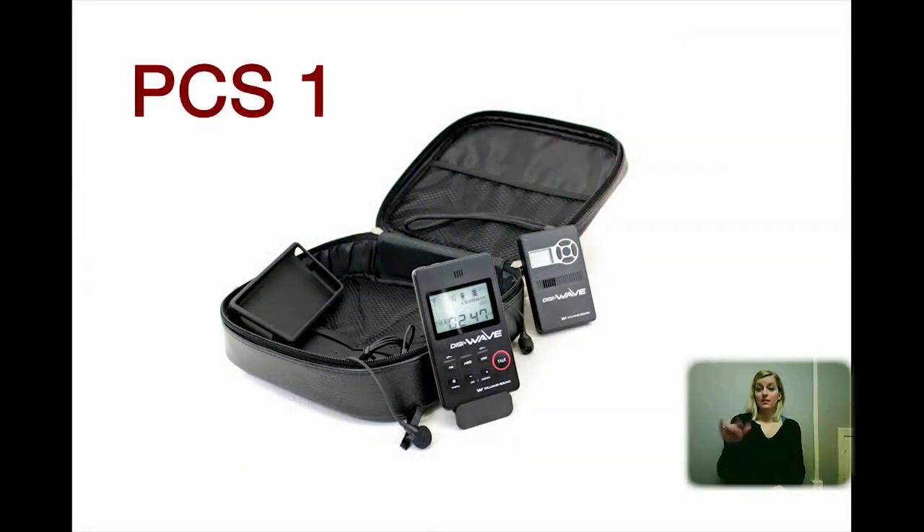The DigiWave personal communication system one-way, PCS-1, includes the following: one transceiver, one lapel microphone, one earphone, one silicone case for the transceiver, and one system carry case.